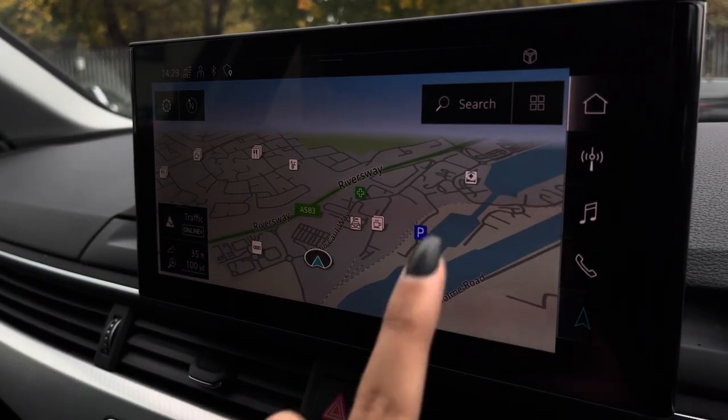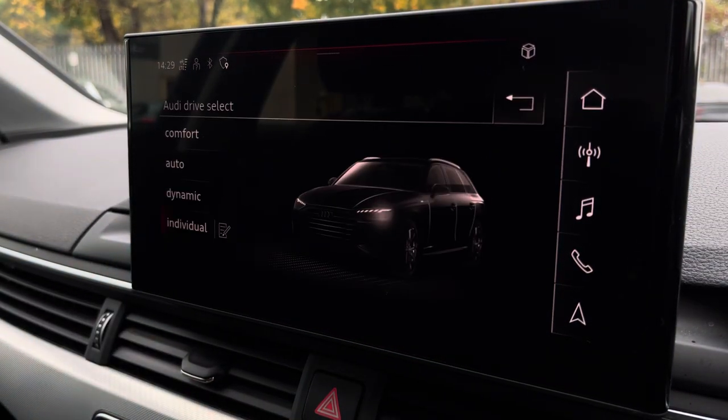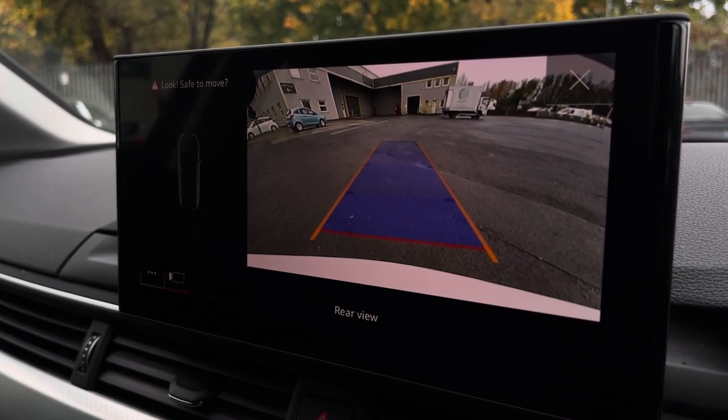Navigation for assisted travels and even Audi Drive Select, offering a range of driving modes to suit you. You can also access the reversing camera when manoeuvring the vehicle.